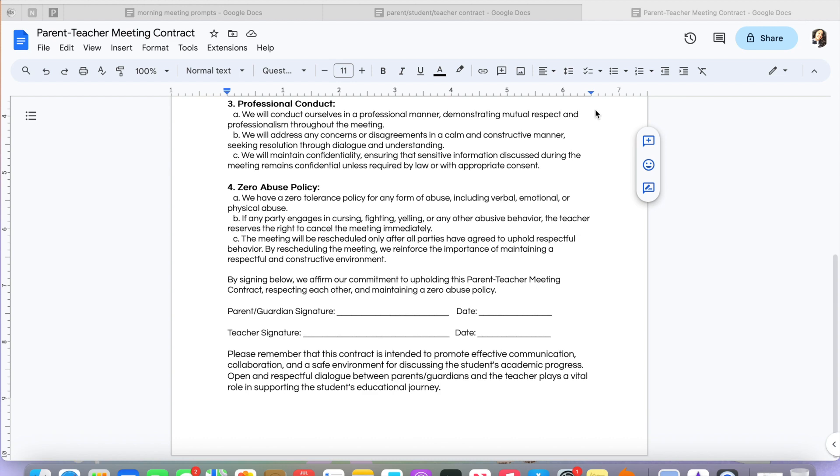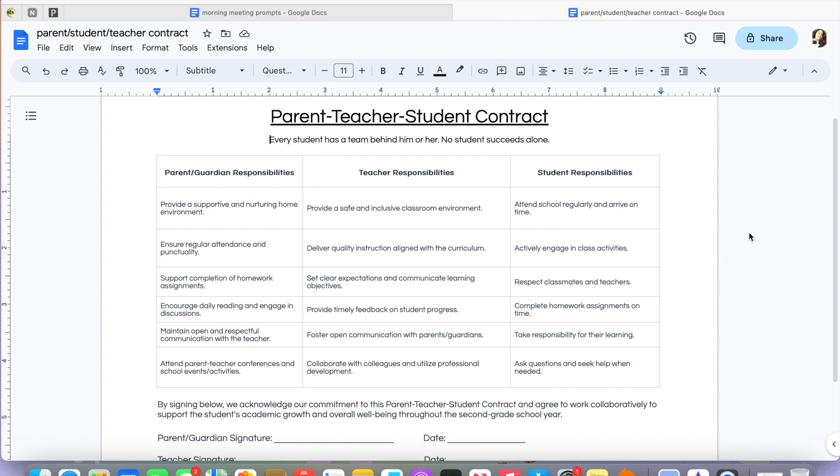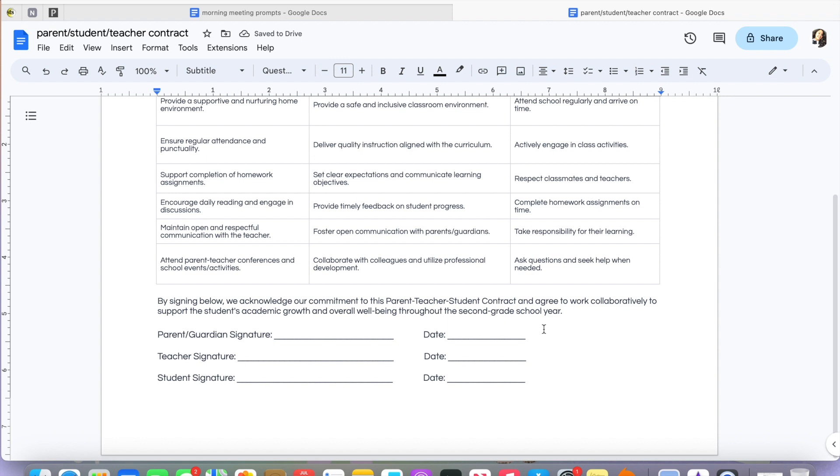I also have a parent-student-teacher contract, which is similar to the parent one except it focuses on making sure all three people know what is expected of them. It covers parent/guardian responsibilities, teacher responsibilities, and student responsibilities. By signing, everyone acknowledges their commitment to the contract.